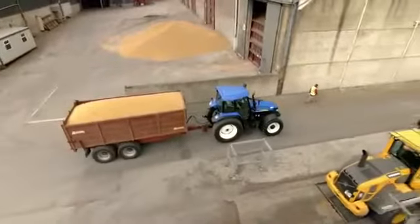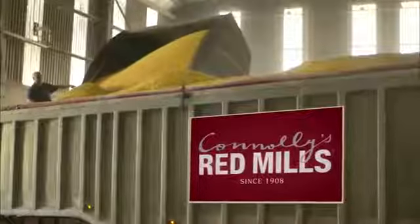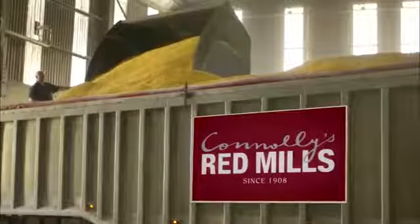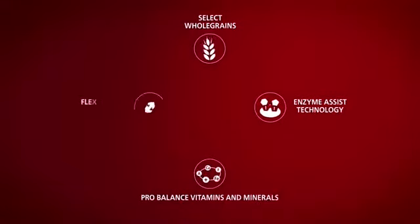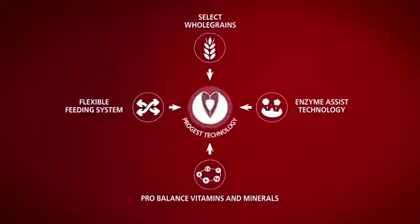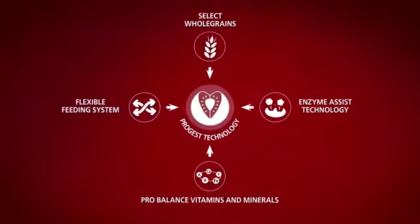To ensure maximum nutritional benefit, all Connelly's Red Mills feeds are carefully cooked to achieve maximum digestibility. Their technical team have developed a unique approach to performance nutrition called Progest Technology, which allows each feed to provide a consistent level of nutrition to the horse.